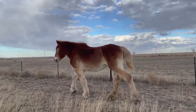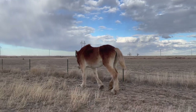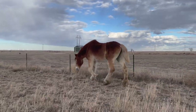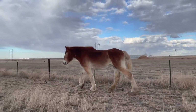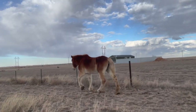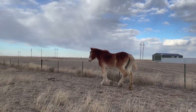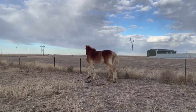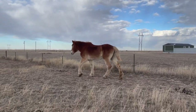Dr. Barclay also recommended we get her turned out with the rest of the herd so she can walk more. This was her out in the pasture area — she's moving much better, not as stiff in that back left leg. She's still a little stiff, but that's to be expected because of her age and the bone spur. There's nothing we can completely do to get rid of all her pain, but we're definitely going to manage it. She's doing much better and walking much better, so we're on the road to recovery and we couldn't be happier.